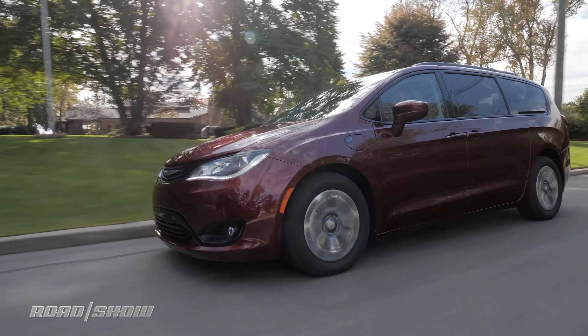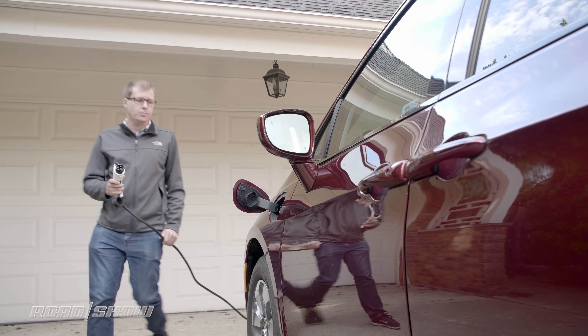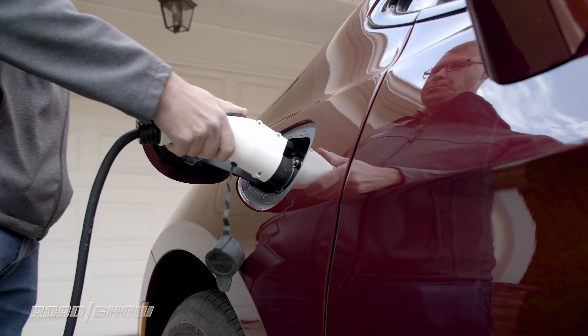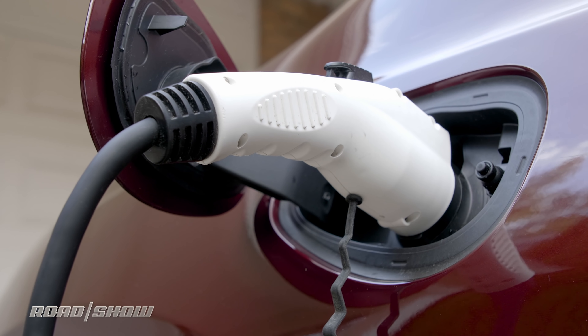Fully charging that battery pack will take 14 hours if you plug into a regular 120V wall outlet, but if you use a level 2 charger — the kind you'll find at public garages or maybe install in your own garage — a full charge takes just 2 hours.